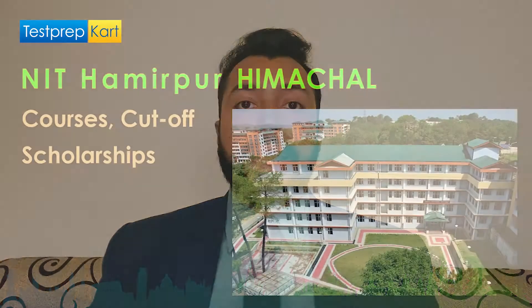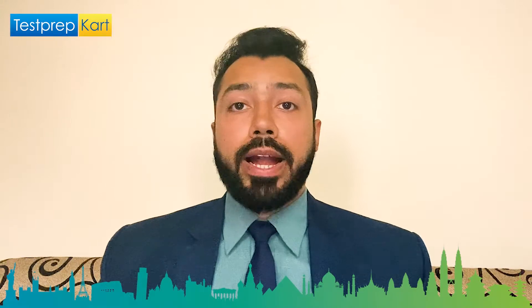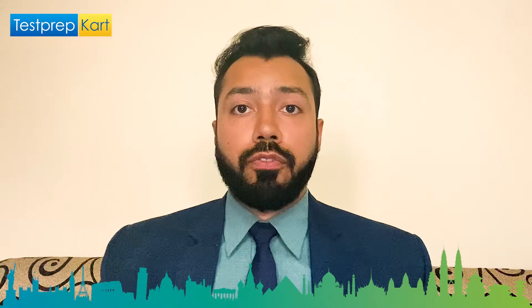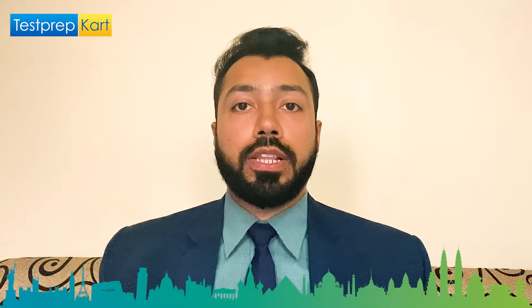Welcome to the Test Prep Card channel. In this video we're going to discuss NIT Hamirpur. The following topics will be covered: a basic overview, the required cutoff for various courses on offer by NIT Hamirpur which is in Himachal Pradesh, and the various scholarships available at this institute.